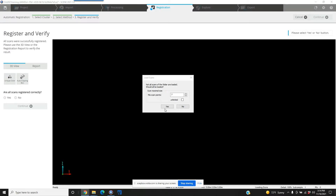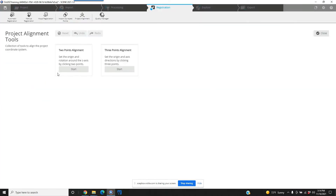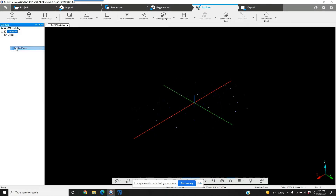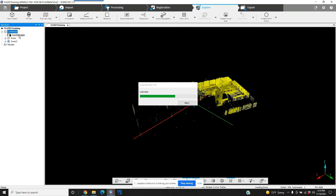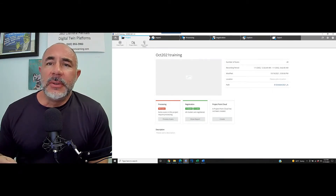We have the two clusters, the two projects that are registered together. We'll go ahead and load all the scans. We've got a green light for the scan manager between the two different clusters, each cluster being the projects that were done on two different dates. Hi, this is Nick with Atlantic Laser Scanning. Today we're working in Faro's Scene software.